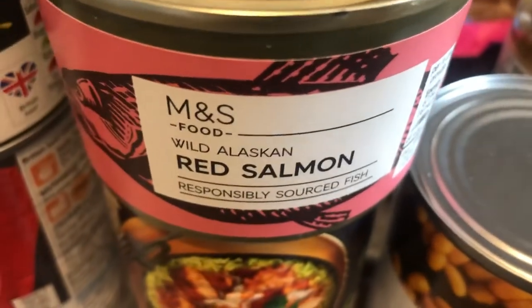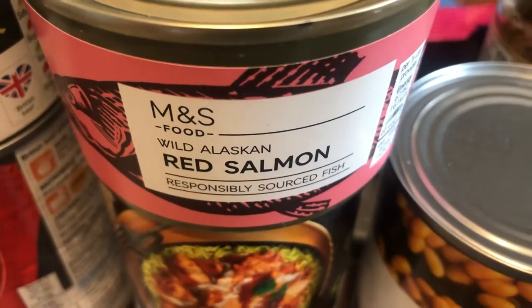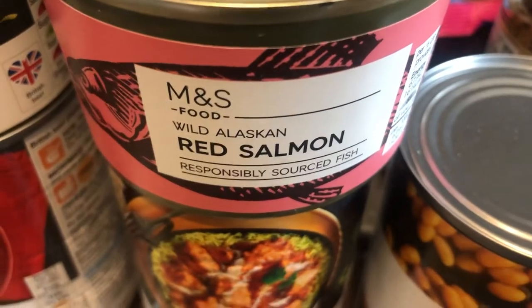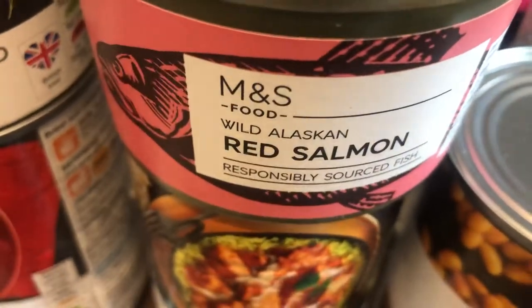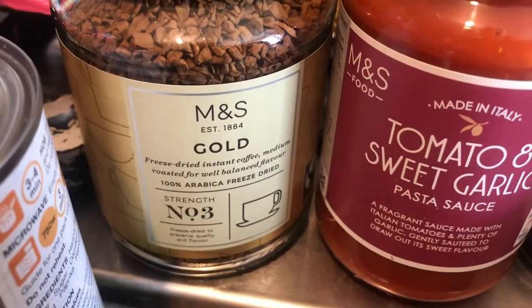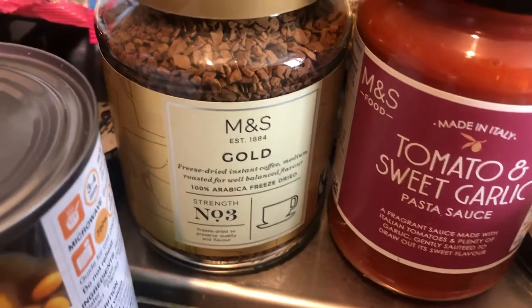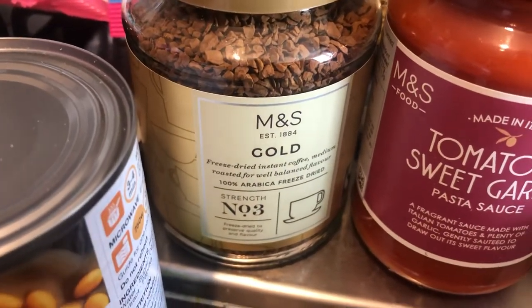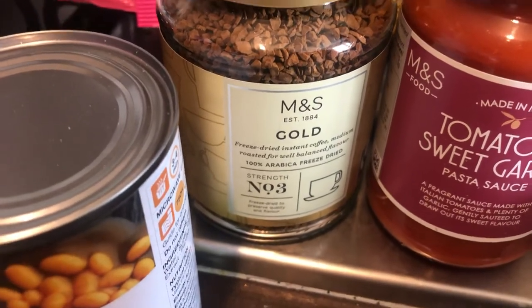There's a tin of red salmon — I haven't had it in years so I don't know how I'm going to react. I used to have tuna with nothing on it until I started putting salt and vinegar on it, and it's gorgeous, but I'm not sure if you do that with salmon. You also get a jar of M&S Gold instant coffee. I don't like instant coffee and haven't bought it in years — I only like coffee from pods.